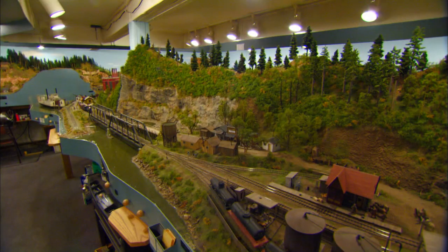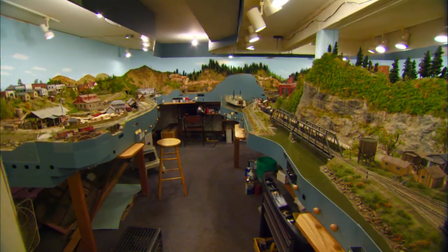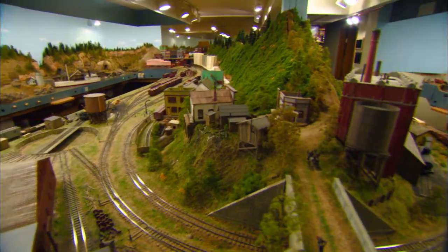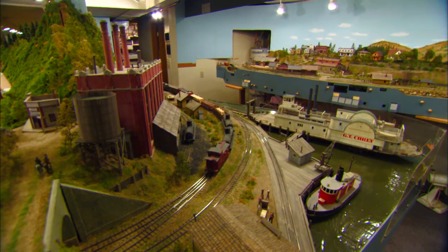Coming up: a railroad that saw the boom and near bust of the oil industry in western Pennsylvania found itself in need of rescue — and it was rescued. But next, there are lots of narrow gauge railroads in the U.S. Our next guest took the approach to build a freelanced line in an area that he thought provided a variety of scenic opportunities.